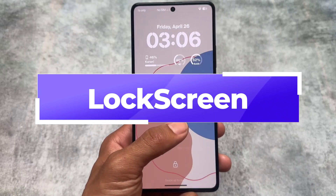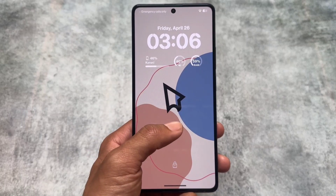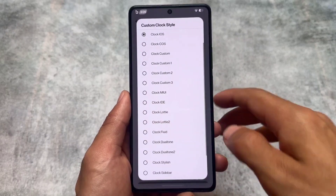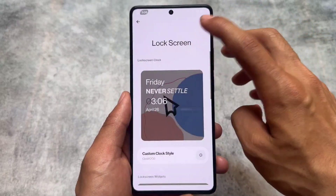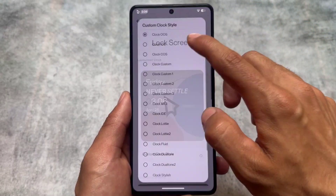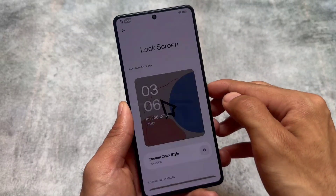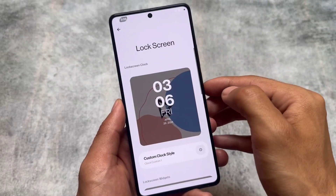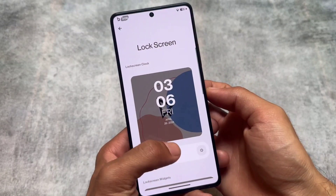The second most interesting thing I found is the iOS style lock screen — it's not with a depth effect wallpaper, but if you apply the iOS style clock on the lock screen, you will see widgets and it looks super interesting. You can also change it; there are many options available. I tried the iOS style and it looked so good. You can also try Oxygen OS style. The iOS style with pre-installed widgets looks super good, and there are a lot of custom clock styles available.